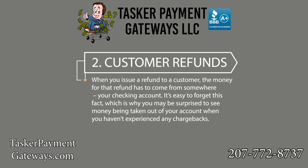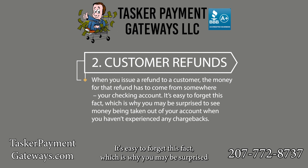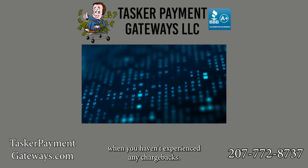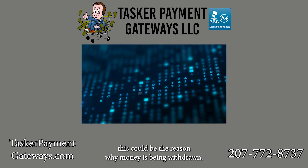Number two: Customer Refunds. When you issue a refund to a customer, the money for that refund has to come from somewhere – your checking account. It's easy to forget this fact, which is why you may be surprised to see money being taken out of your account when you haven't experienced any chargebacks. If you've issued refunds lately, this could be the reason why money is being withdrawn.